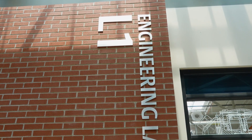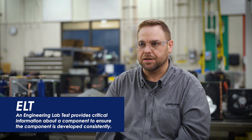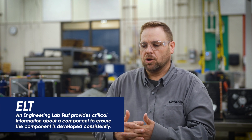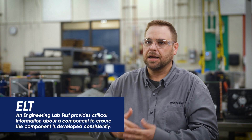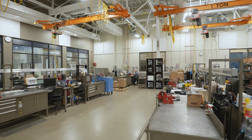It all starts off with what we call an ELT. An ELT is essentially a set of instructions provided to us by the engineers. It tells us what they want built, how they want it built, what materials they want it built with, and what components they want it built with. And that all starts right here in the assembly lab.